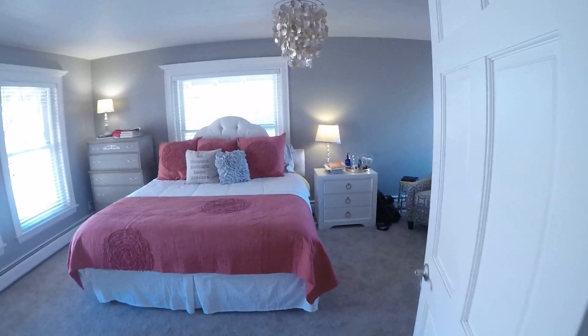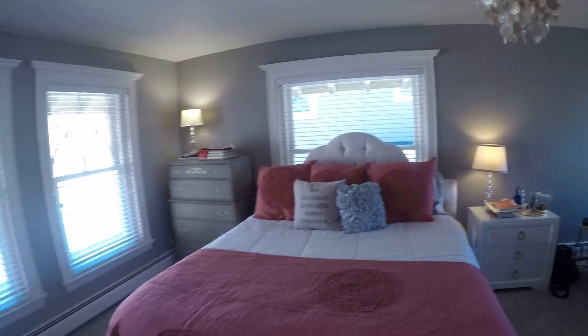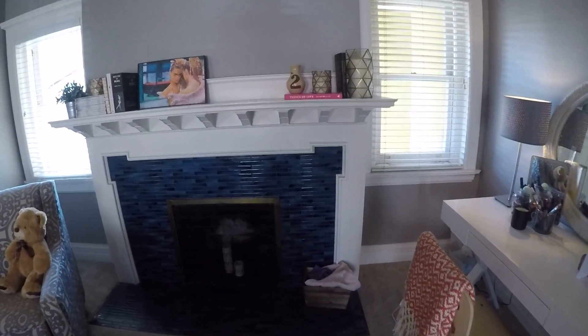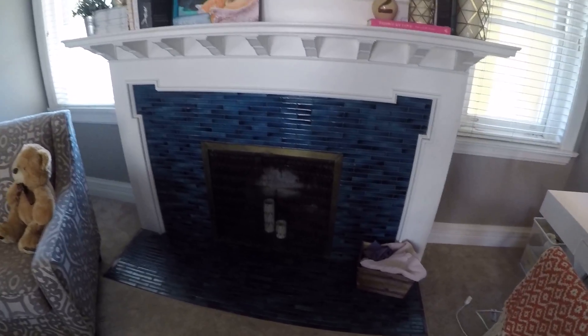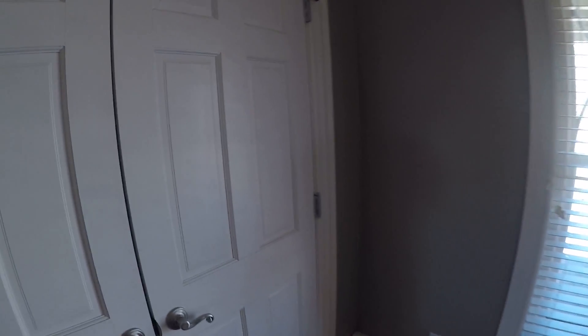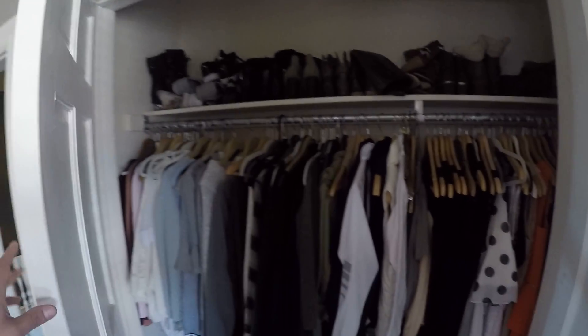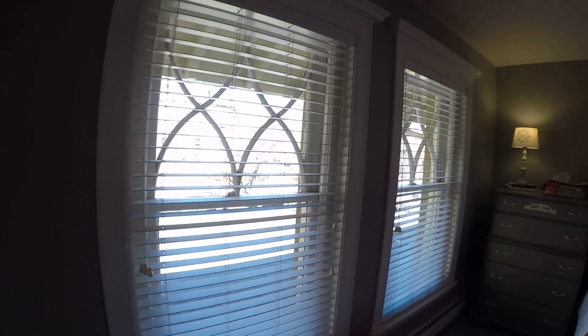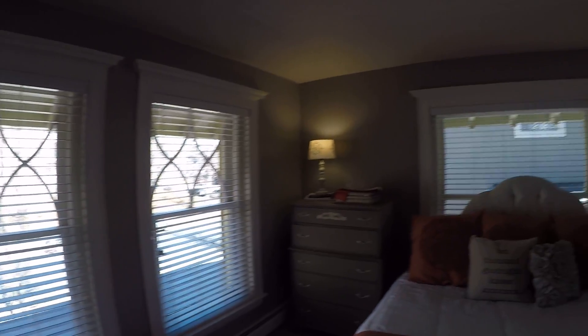I'm assuming this is the master. Oh, beautiful fireplace. Not the master, it looks like. But nice closet space. I love these windows.